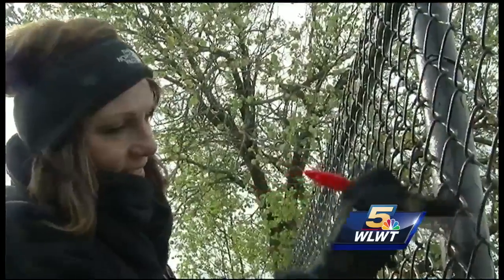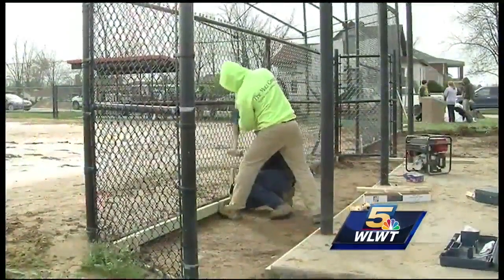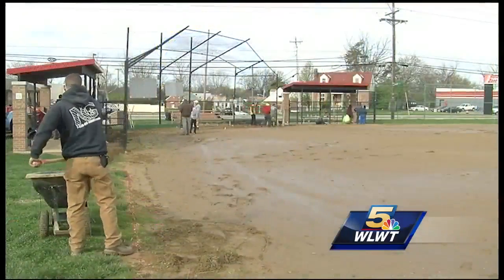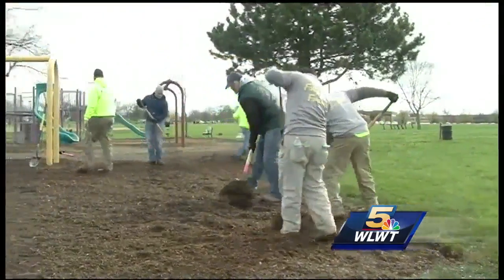They're giving back to the Cincinnati Recreation Commission and the Reds Community Fund by fixing up these fields. We're usually doing it for people that can afford to pay for it, but it's so meaningful to do it for a group that's really appreciative and couldn't otherwise have it done. And it's not every kid who gets to play Little League on fields tended by the same people who handle the turf for the pros.